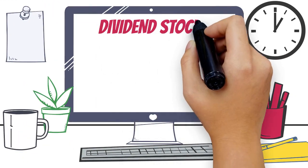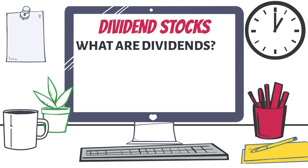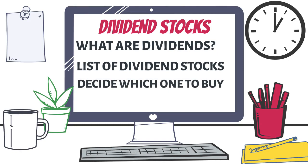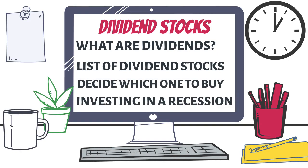By the end of this video you're going to understand exactly what dividends are, how to easily find a list of dividend paying stocks, a basic skill to help you decide which one to buy, and also the pros and cons of buying dividend stocks in a recession.